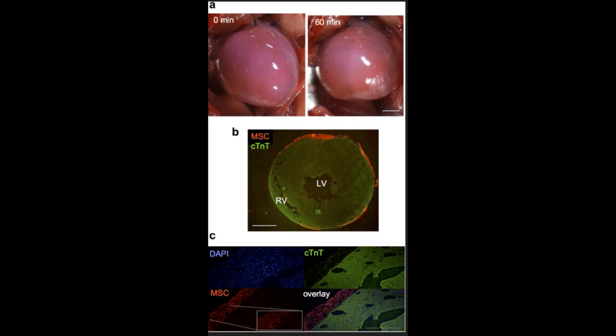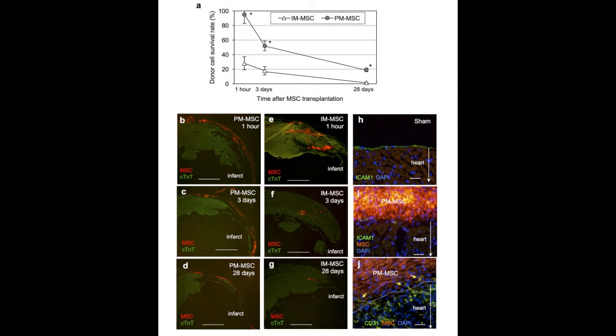Pura Matrix has proven in animal studies to be capable of cleanly delivering growth factors and mesenchymal stromal cells, or stem cells, to an infarcted heart. Since a heart attack or heart failure has caused the heart muscle to die, the combination of stem cells and growth factors enables the heart to regrow, so to speak, and recover some lost functionality.